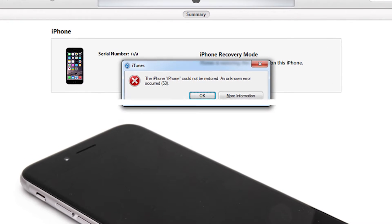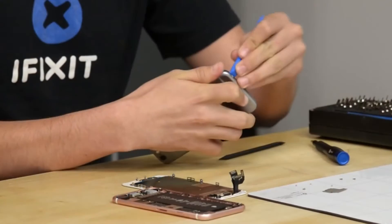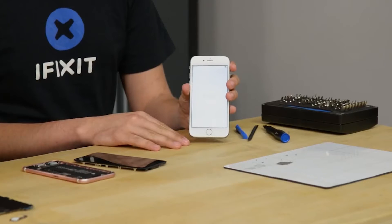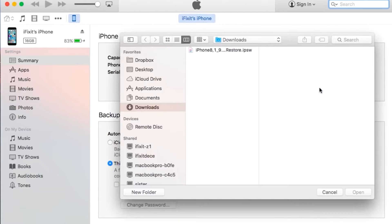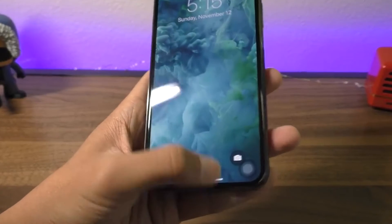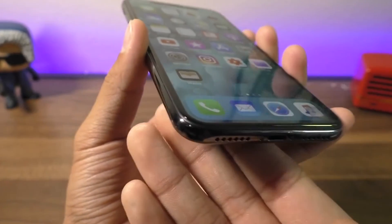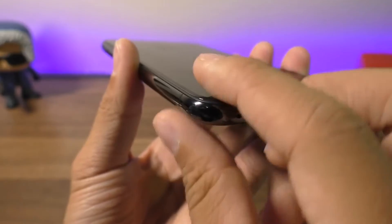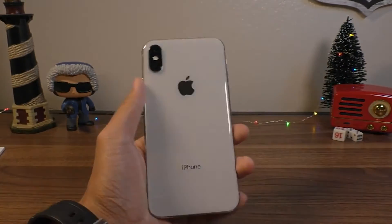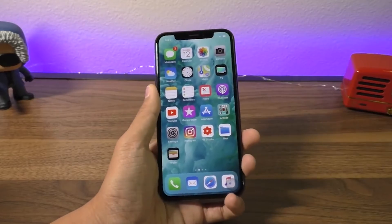iPhone Error 53. iPhone models with fingerprint scanners often face Error 53. It occurs when users attempt to restore their device via iTunes and the device fails Apple's security test. Fix Error 53 by restoring your iPhone to the latest iOS version. iPhone X screen becomes unresponsive in cold weather. Several incidents of the iPhone X screen not responding in cold weather have been reported by users in colder countries, although Apple announced it would soon release a software update to address the issue. Until then, try locking and unlocking the iPhone, as this has helped some users resolve the problem.